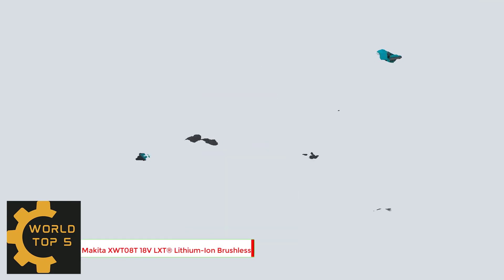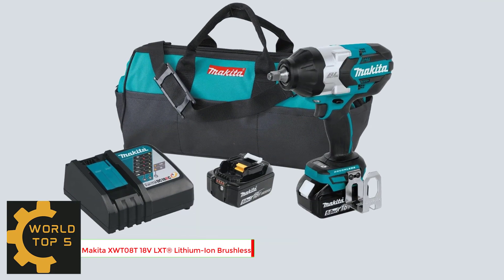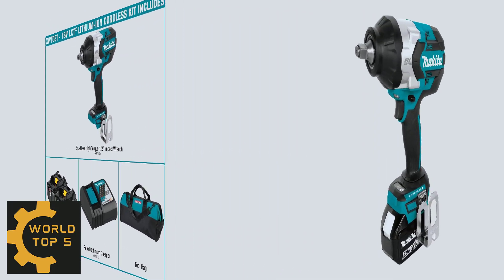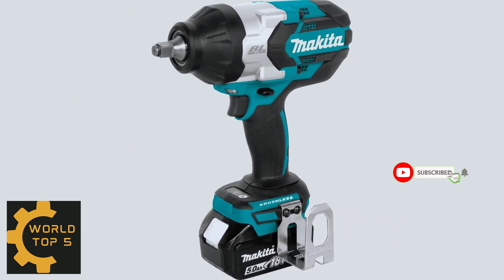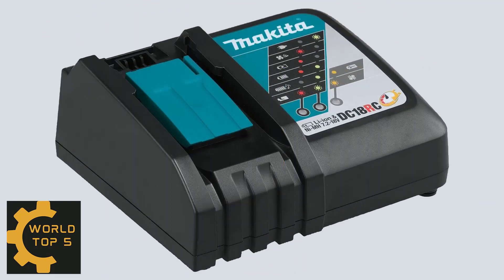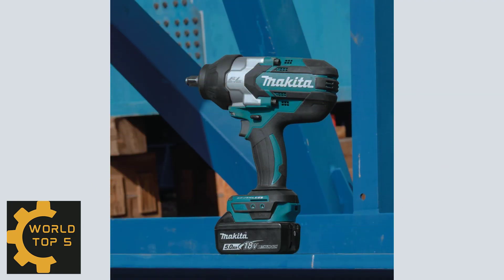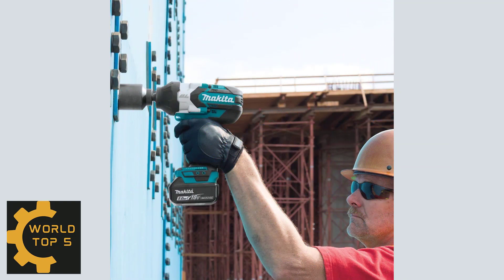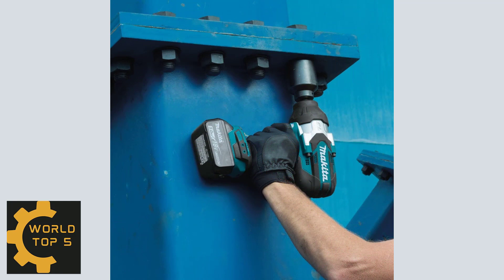Number 3: Makita XWT08T 18V LXT Lithium-Ion Brushless Cordless High Torque Half-Inch Square Drive Impact Wrench. The Makita 18V LXT Brushless Cordless High Torque Half-Inch Drive Impact Wrench with Friction Ring Anvil Kit combines 740 ft-lbs fastening torque and 1,180 ft-lbs breakaway torque with extended run time and speed control for unmatched fastening performance.